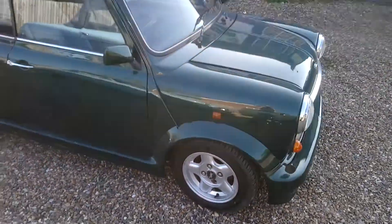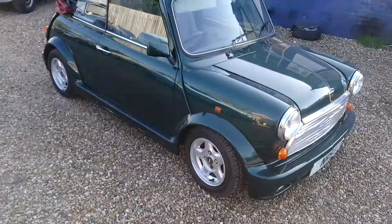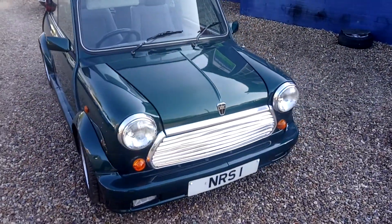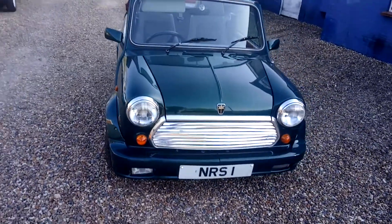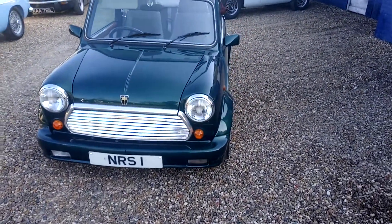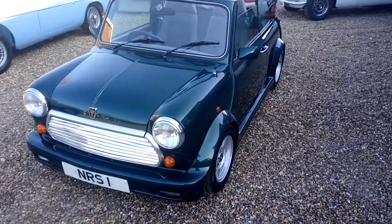We have not done any serious work to it, so probably best to ask some questions or come and have a look if you are seriously interested. Overall we can see it is in pretty tidy condition — great colour combination and an attractive red hood.